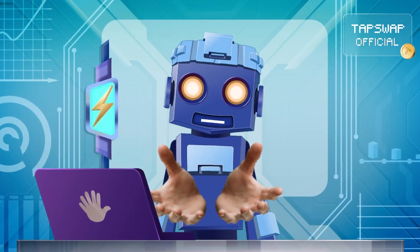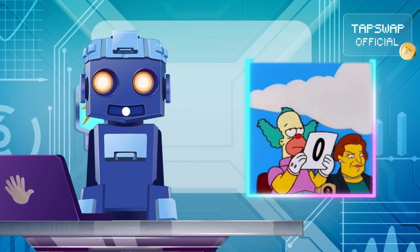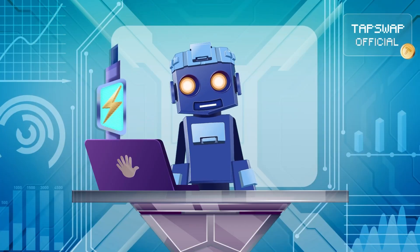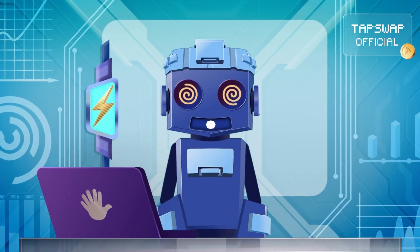I'm ready to share information about Validiums. They are similar to zero-knowledge roll-ups, but with one key difference: they store transaction data off-chain instead of on Ethereum.